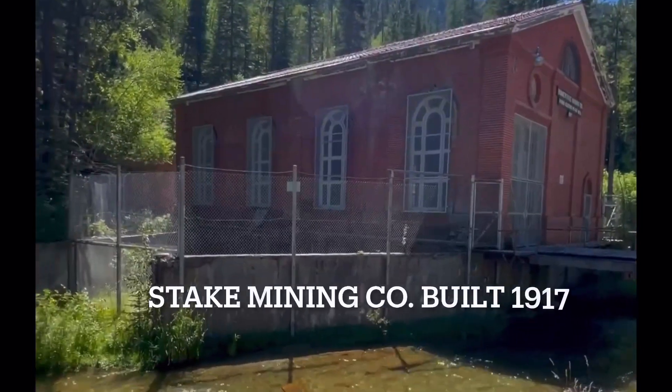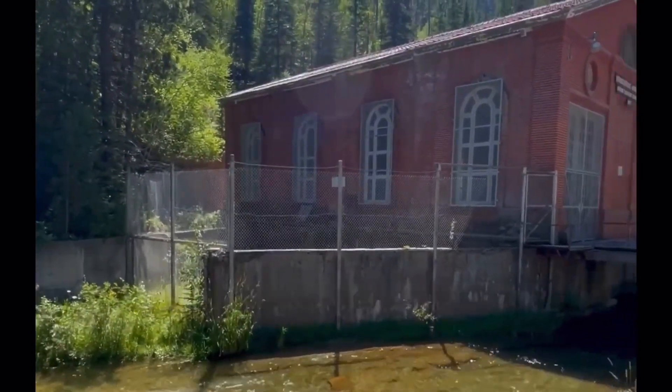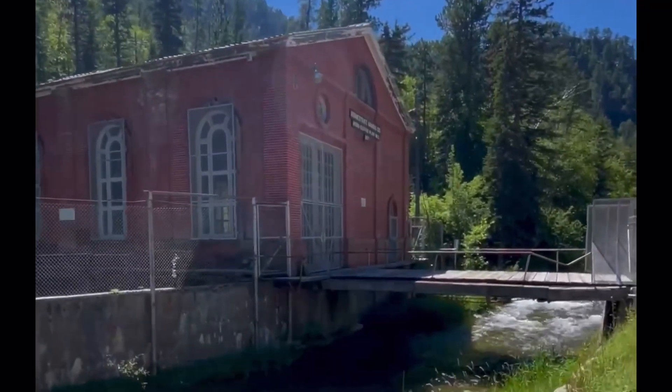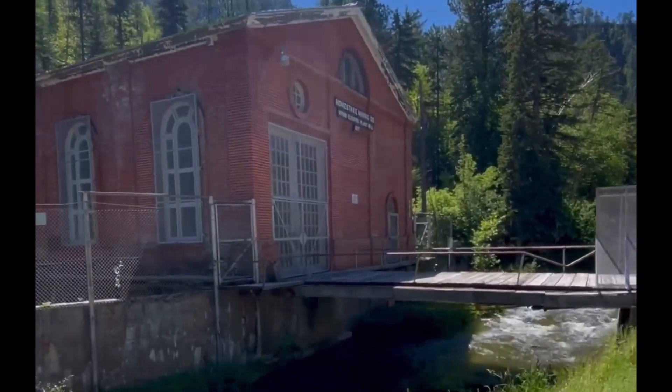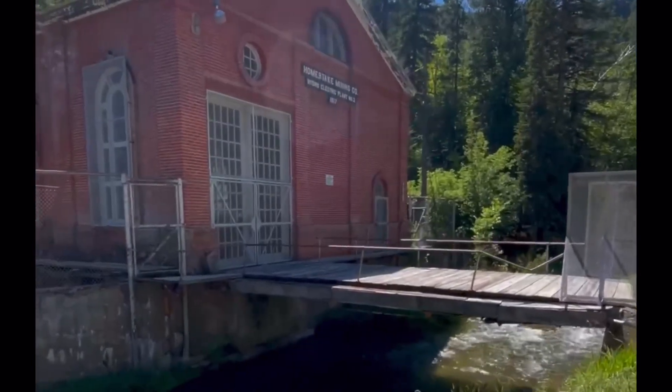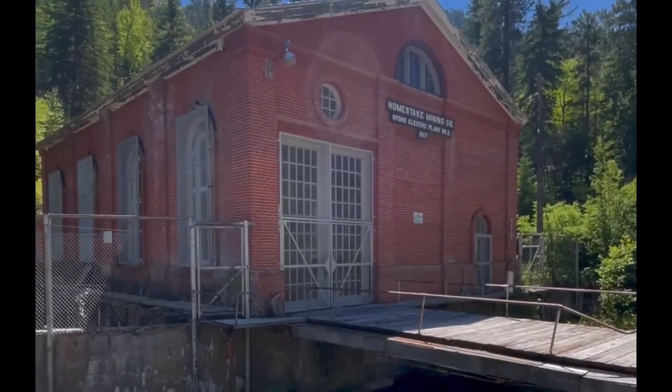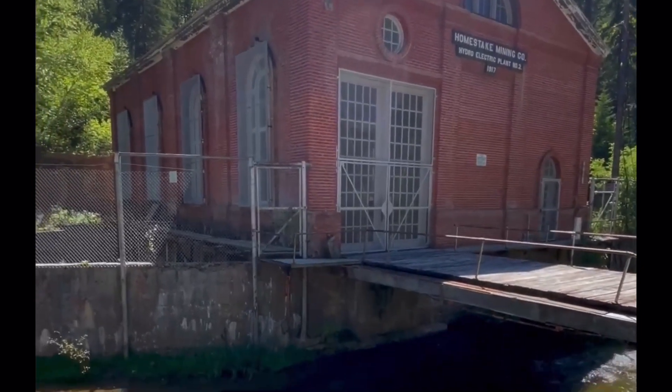We rode a little further up and noticed this Stake Mining Company. This building was built in 1917 and it's fenced off so you can't go in, but you can still see it and take photos of it from the road.